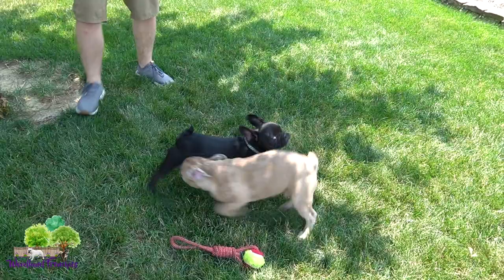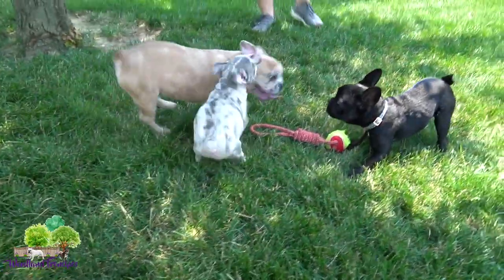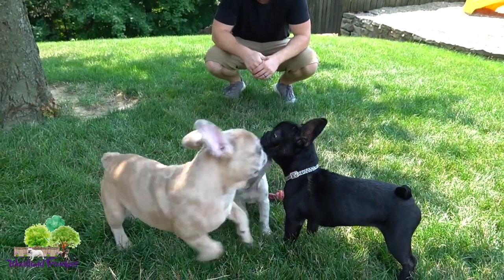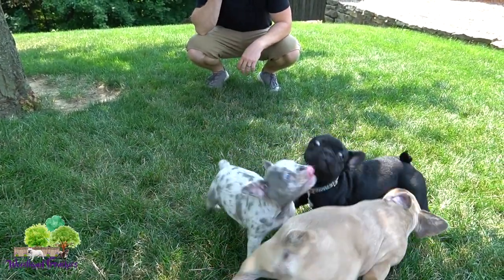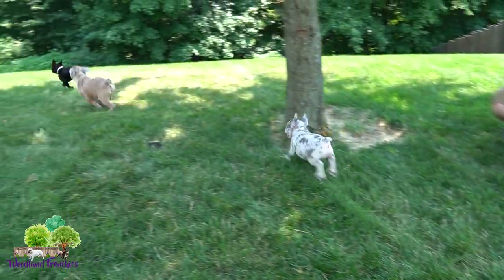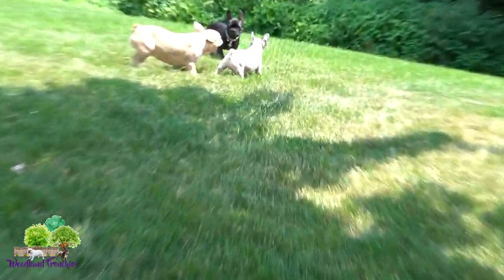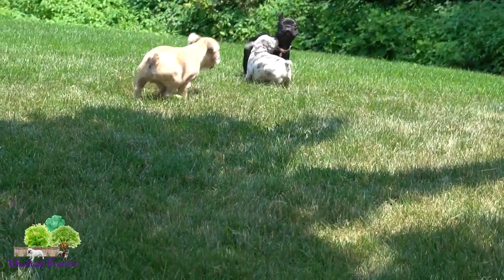Going over the standard sizes of a French Bulldog: the standard size is going to be around the 25 to 28 pound range depending on whether they're a girl or boy. There are larger French Bulldogs that can get all the way up to 35 pounds, but the general size range is around 25 pounds.